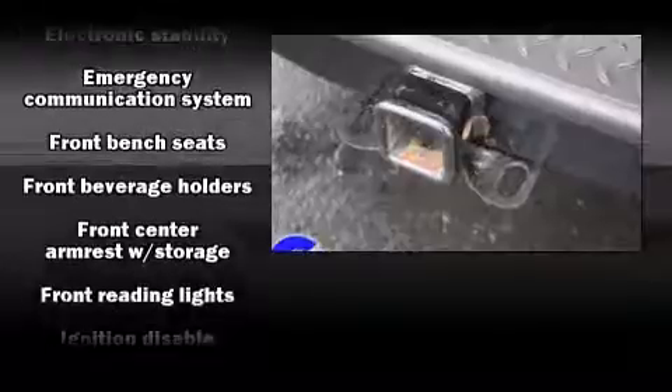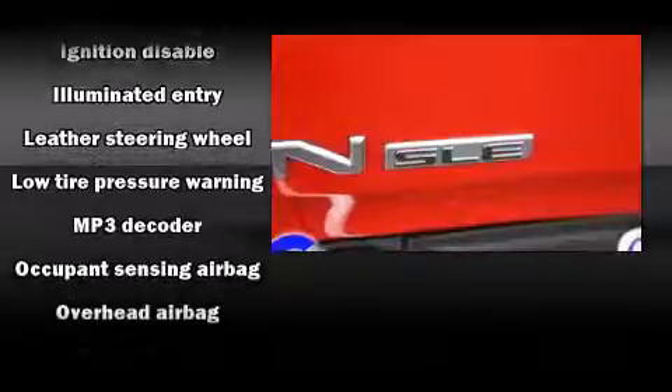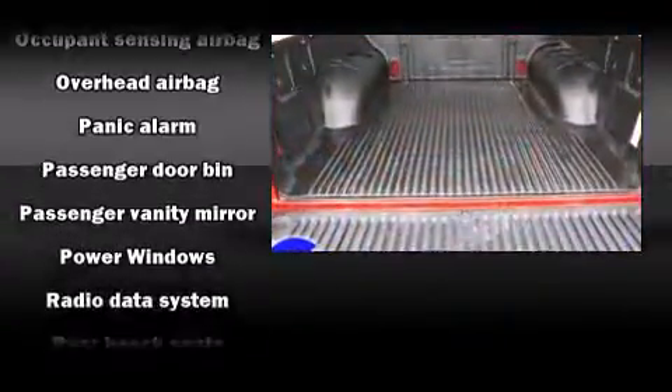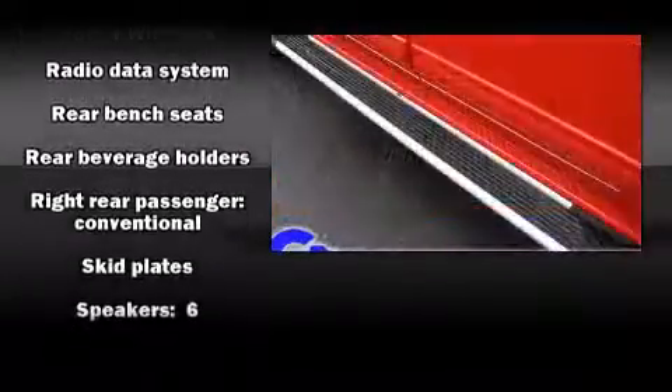Passenger security is always assured, thanks to the various safety features such as dual front impact airbags with occupant sensing airbag, head curtain airbags, traction control, a panic alarm, OnStar, and ABS brakes.